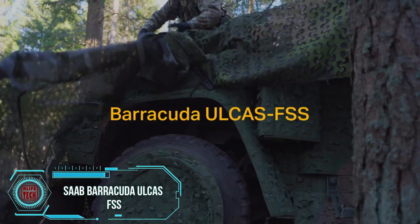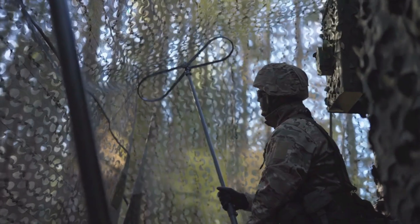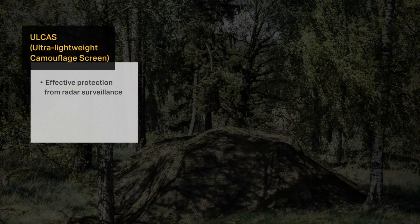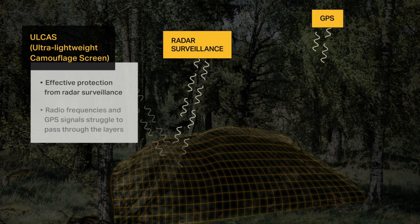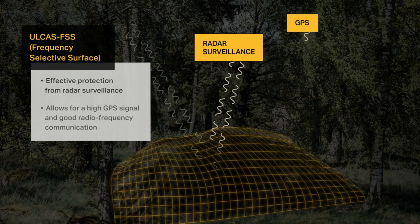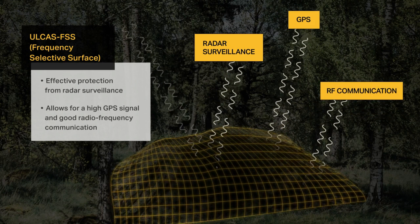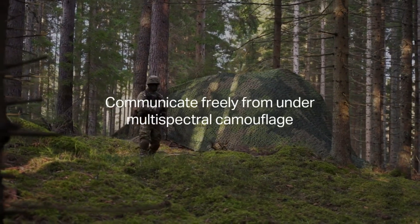Saab's camouflage nets have garnered buyers in over 40 countries, including the U.S., owing to their exceptional features. With 60 years of expertise in offering camouflage solutions, their Barracuda Alcast FSS stands out for its radio transparency, effectively concealing soldiers and vehicles from thermal imaging cameras while allowing radio and GPS signals to pass through. According to Saab, these unique properties are unmatched by any other net available. Moreover, the Barracuda Alcast FSS efficiently blocks signals in the 1 to 100 GHz range and significantly reduces heating from sunlight by approximately 80 percent.